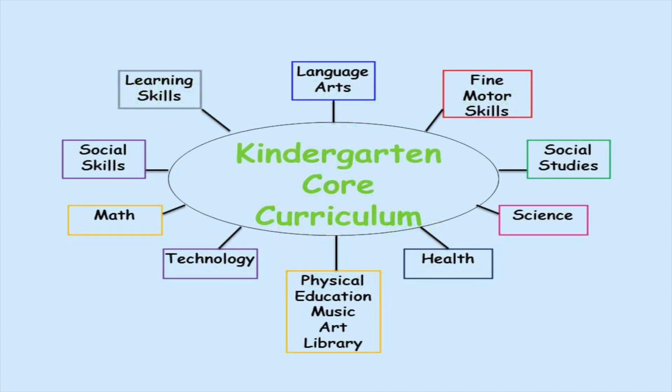The kindergarten core curriculum includes math, language arts, social studies, science, and also fine motor skills, health, physical education, music, art, library, technology, social skills, and learning skills.